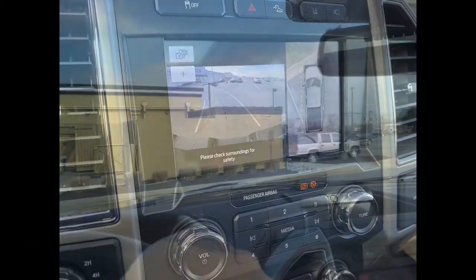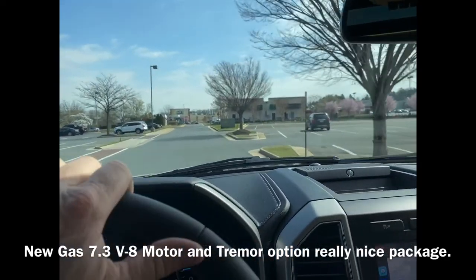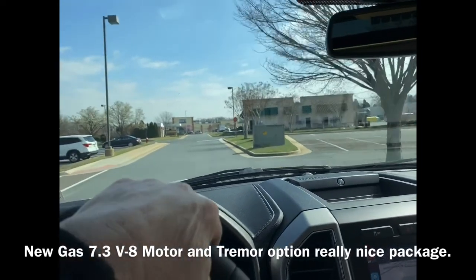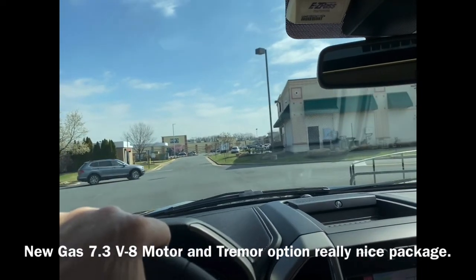Maneuvering around a big parking lot in a big truck — I like that. You're either a big truck person or you're not. It's a lot of vehicle, but it's really, really quiet, as you can tell.